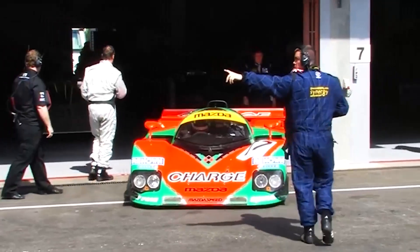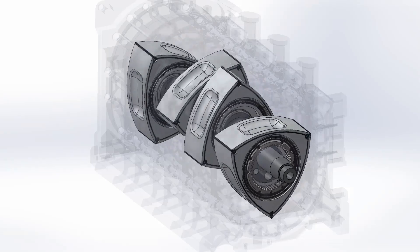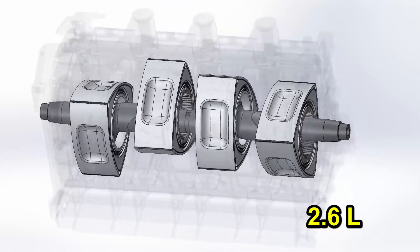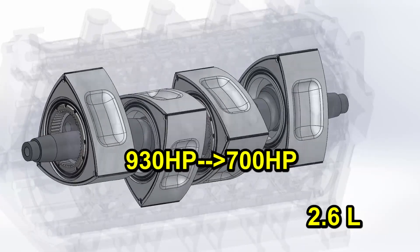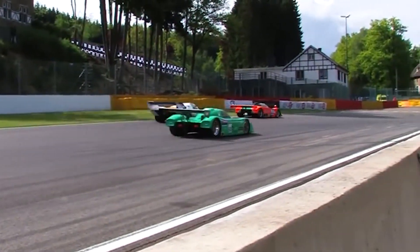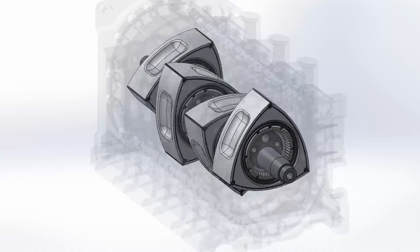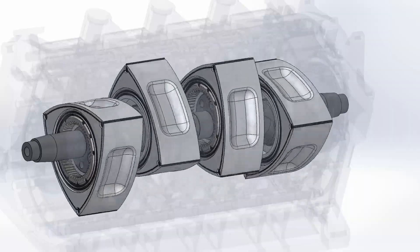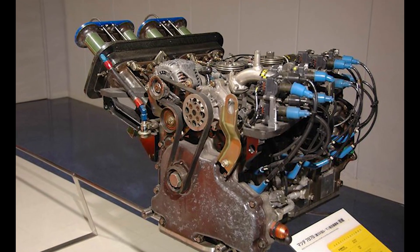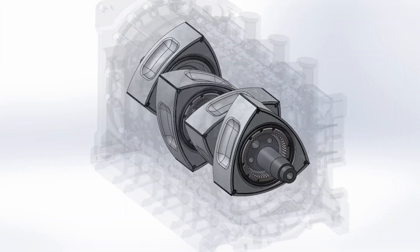Mazda also used the rotary engine to win the Le Mans 24 Hours in 1991. This four-rotor engine was capable of producing 930 horsepower from just 2.6 liters without using turbo, but Mazda decided to reduce it to 700 so as not to compromise durability. This vehicle, in addition to finishing first, was the engine that used the least fuel. Another point to note is that it did not suffer any wear — after the 5,000-kilometer race at maximum power, the engine was completely disassembled and found fully ready for another identical race without any repair. The following year, the rotary engine was banned from the 24 Hours, and Mazda was unable to win again.